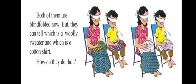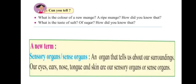Both of them are blindfolded but they are able to touch and tell what is in their hand, because the hand can feel if it's a sweater or a cotton shirt. Our sensory organs are helping them tell what is around them. We can tell the color of a mango with our eyes.